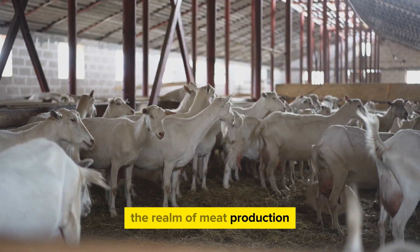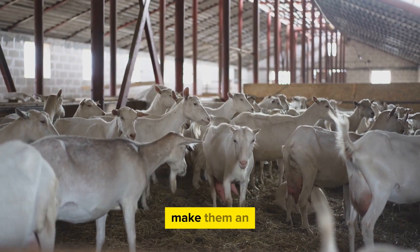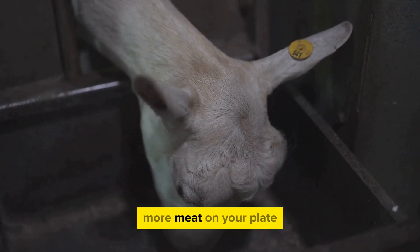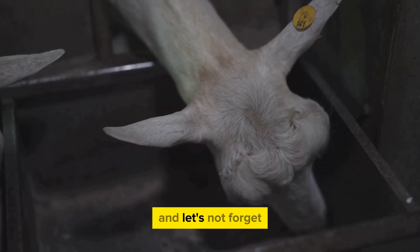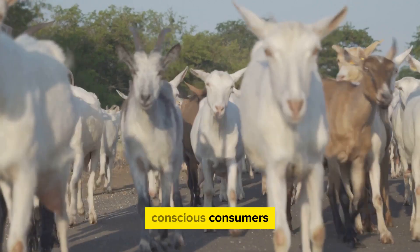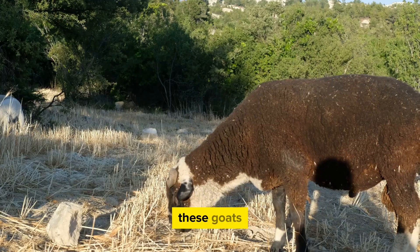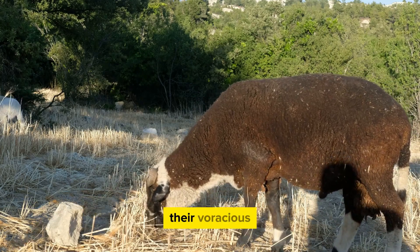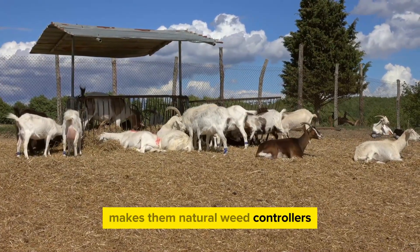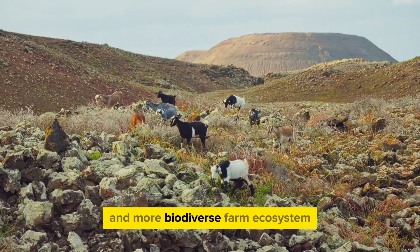Moving on to meat production, Kiko goats are a real game-changer. Their rapid growth rate and exceptional meat-to-bone ratio make them an efficient and profitable choice for farmers. These goats have a knack for converting feed into muscle, which means more meat and more money. The meat of Kiko goats is lean and flavorful, making it a favorite among health-conscious consumers. Kiko goats are also excellent at land management — their voracious appetite for a wide variety of plants, including many considered weeds, makes them natural weed controllers, reducing the need for harmful chemical herbicides.